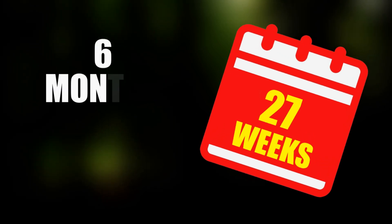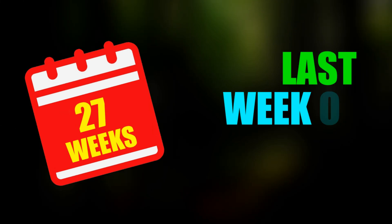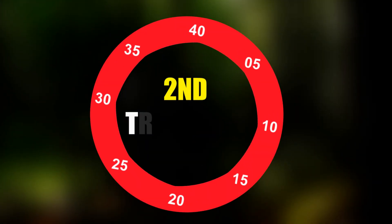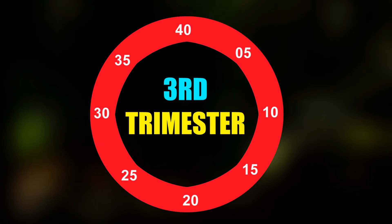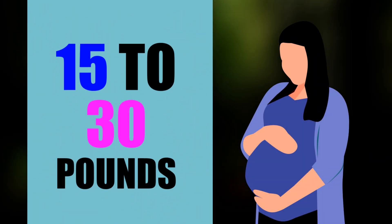27 weeks is six months and five weeks of pregnancy, meaning it is the last week of your six months of pregnancy. 27 weeks is also the last week of your second trimester, and after this week your third trimester will start. Healthy weight gain at 27 weeks pregnant is around 15 to 30 pounds.